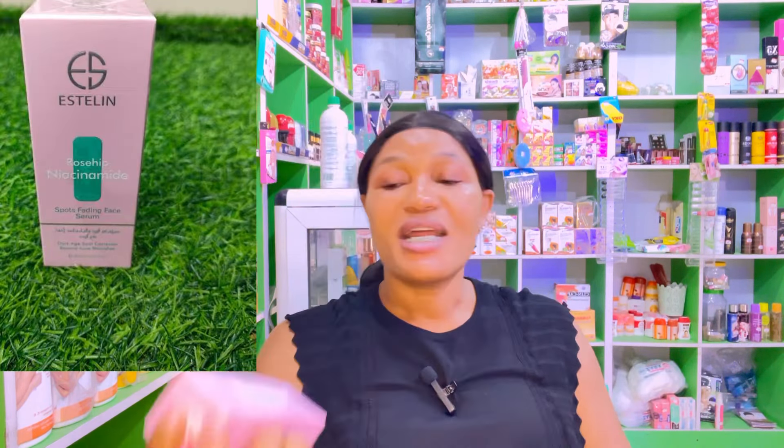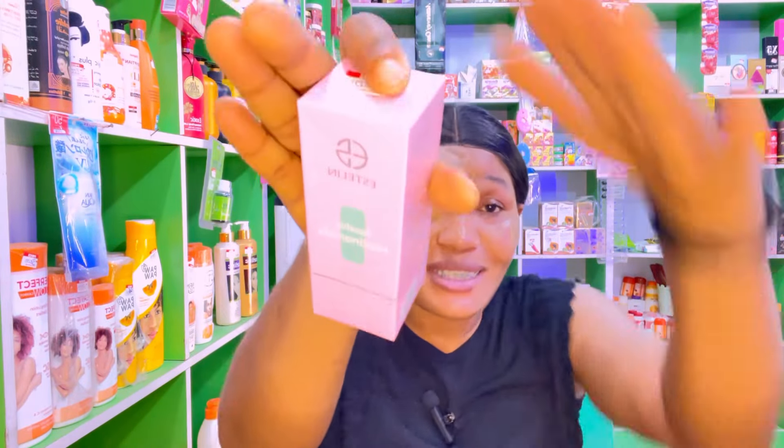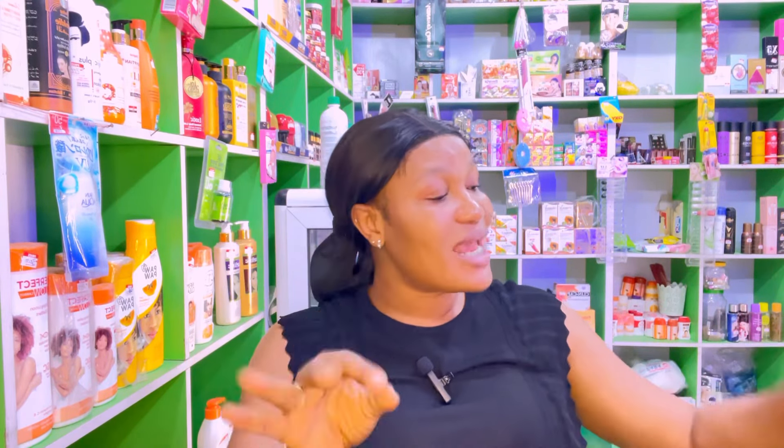Another serum I'm going to talk about is this Estiline serum. This serum contains rosehip and niacinamide — so this one is different, it doesn't contain vitamin C. For people that have hyperpigmentation, uneven skin tone, or sunburn, you are going to benefit a lot from the Estiline serum. It is anti-aging, it helps for dark spots, blemishes, and pimples. You can use it in the morning and at night. It also helps to brighten up the skin.